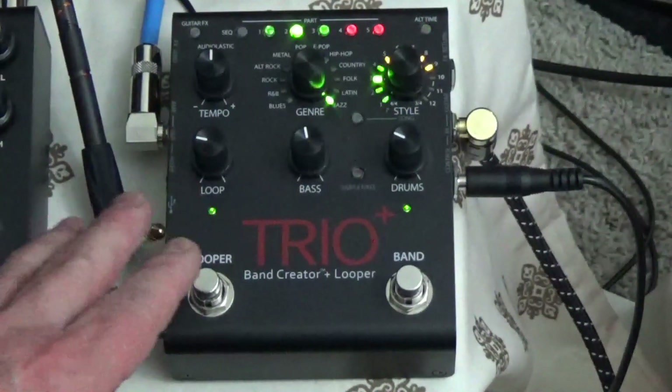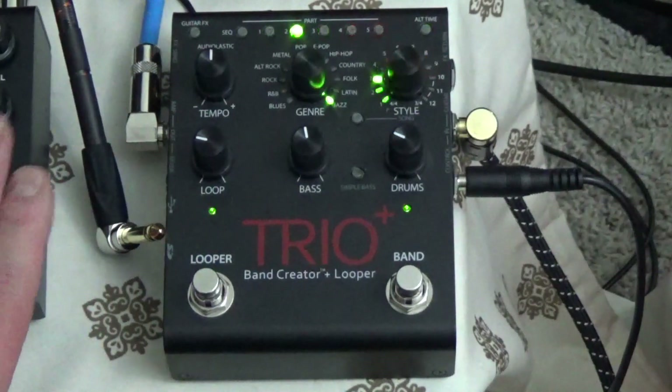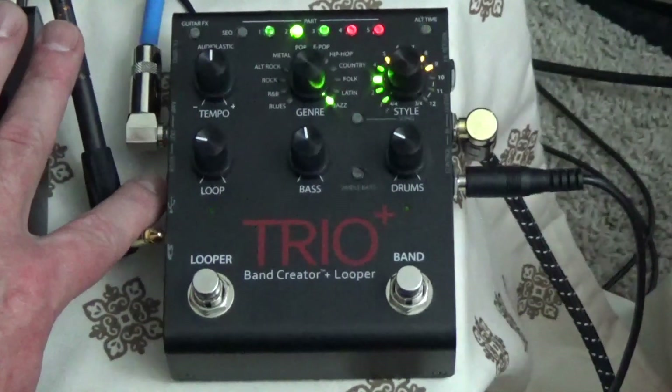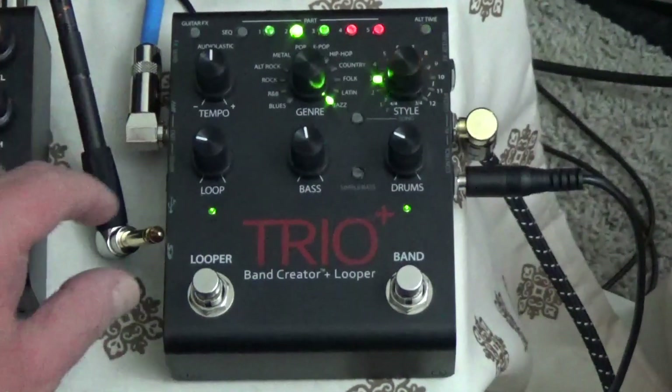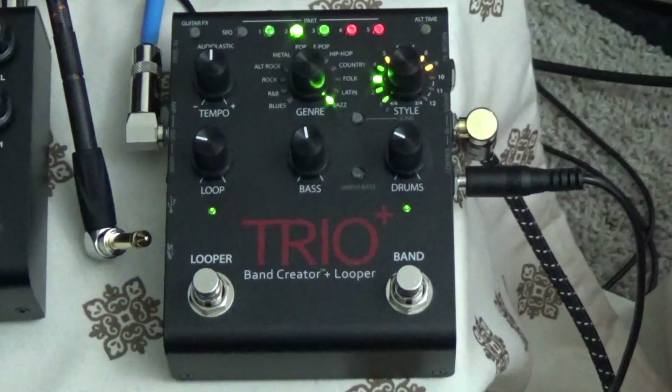Now this output right here — where this would normally be plugged in — sends the drum and the bass as a completely separate signal from the guitar output. So this is the bass and drum output, and this is the guitar output. If I unplug that, everything goes through the guitar output. What didn't they think of on this thing? It is just so incredibly cool.